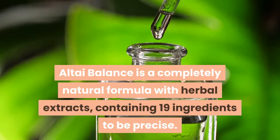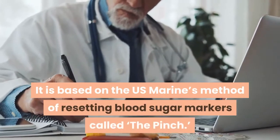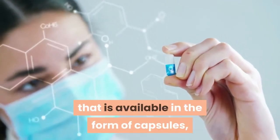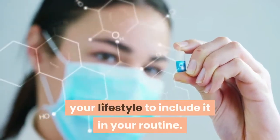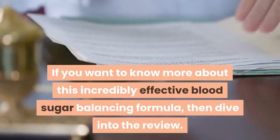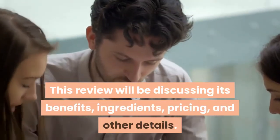Altai Balance is a completely natural formula with herbal extracts, containing 19 ingredients to be precise. It is based on the US Marines method of resetting blood sugar markers called the pinch. Since this is a dietary supplement available in the form of capsules, you don't have to make any major changes in your lifestyle to include it in your routine. This review will be discussing its benefits, ingredients, pricing, and other details.